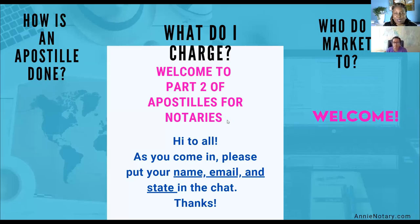Welcome to Apostilles for Notaries, Part Two. We're glad to have you guys here, and we do have some announcements first, so I'll turn over the mic to Miss Tammy Miller, who will be moderating for us tonight.